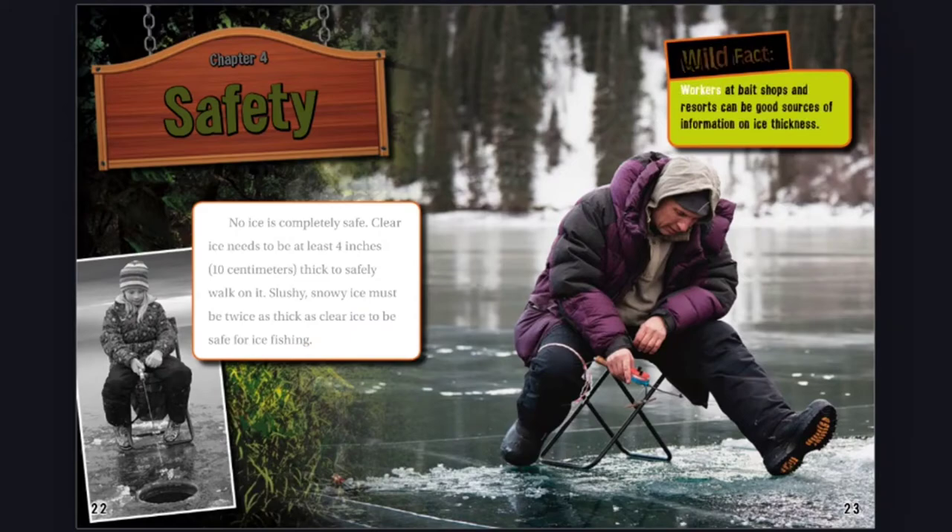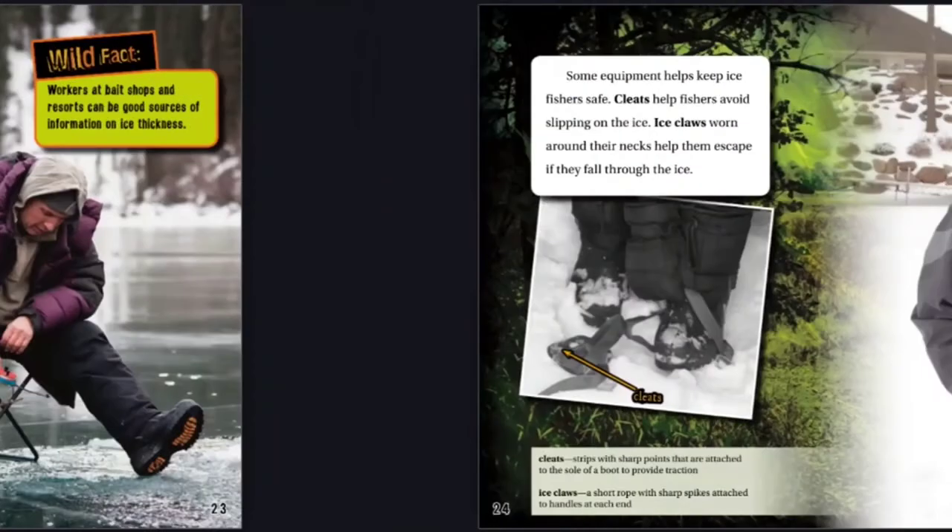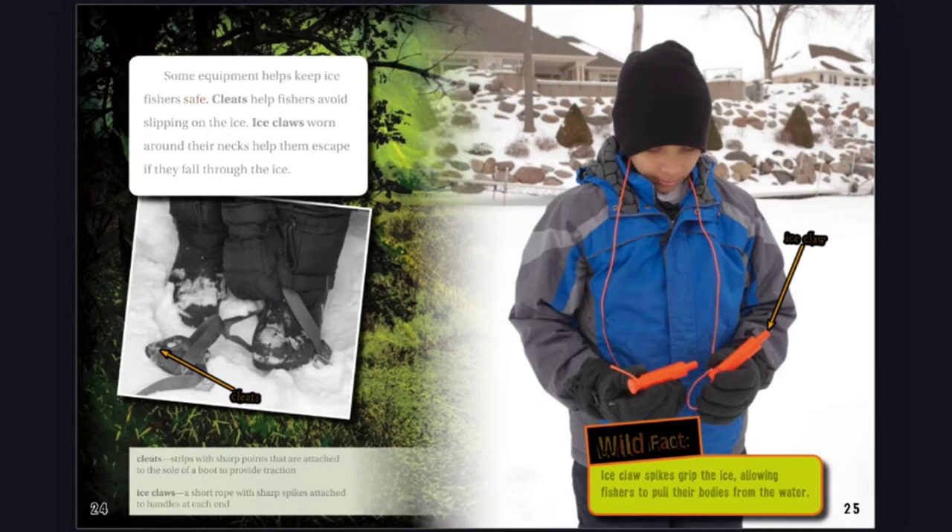Wild Fact: Workers at bait shops and resorts can be good sources of information on ice thickness. Some equipment helps keep ice fishers safe. Cleats help fishers avoid slipping on the ice. Ice claws worn around their necks help them escape if they fall through the ice. Wild Fact: Ice claw spikes grip the ice, allowing fishers to pull their bodies from the water. Cleats: Strips with sharp points attached to the sole of a boot to provide traction. Ice claws: A short rope with sharp spikes attached to handles at each end.